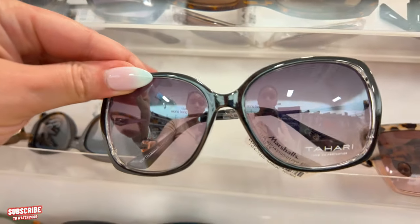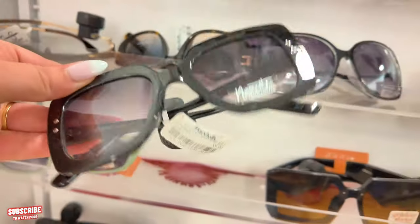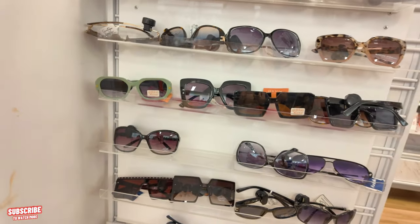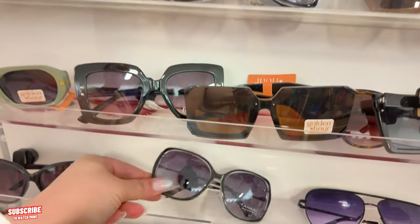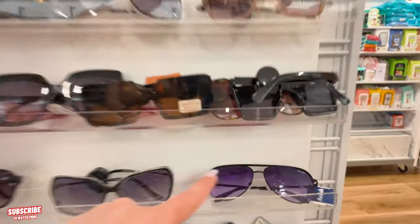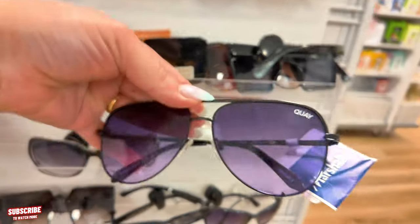On the other side, more Jessica Simpson in black for $10. There's Tahiri for $12.99. Nanette Lepore for $10 — loving it today, it's super quiet and organized. More Tahiri in black for $12.99. They have so much clearance everywhere. More Kawhi or Quay — I don't know how you say it — $16 on clearance.